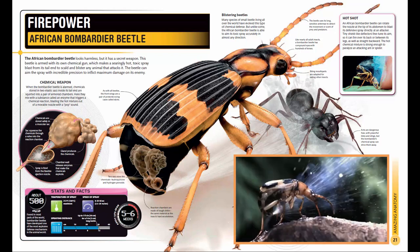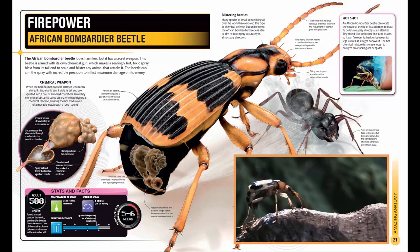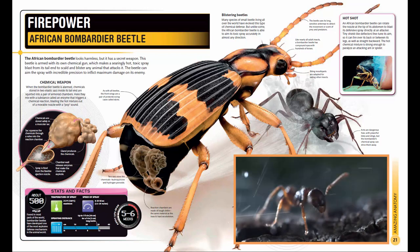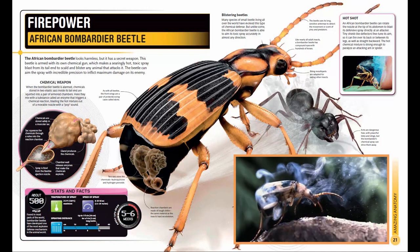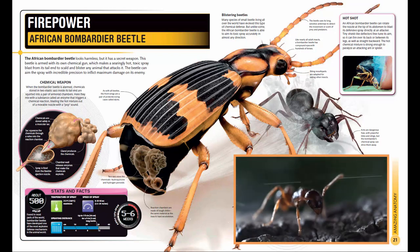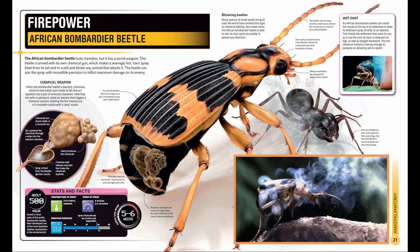The hot chemical mixture is strong enough to paralyze an attacking ant or spider. Size: three-quarter inches (two centimeters) long. Habitat: woodlands and grasslands. Location: Africa, south of the Sahara. Diet: other insects and similar animals such as spiders.